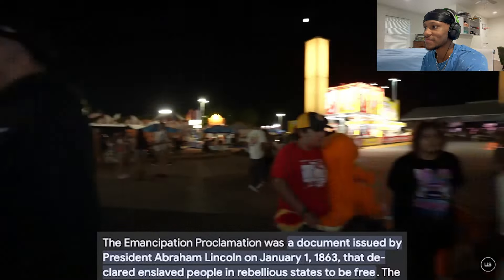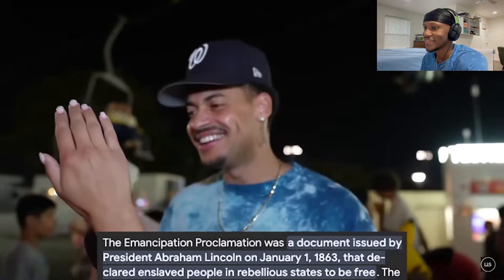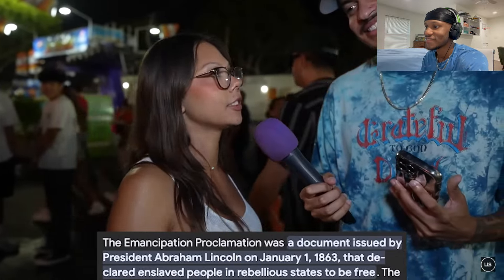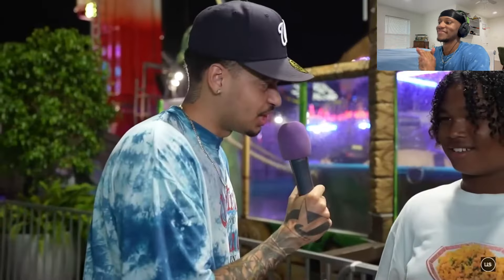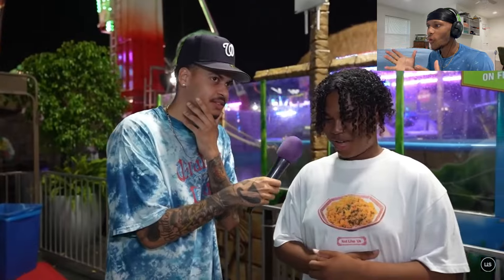Between me and you, the Emancipation Proclamation has to do with — he does it — the slaves, bringing the slaves. Wait, say it again. Emancipation Proclamation. I haven't heard of it, but I'm guessing it's something that happened in history. People were fighting for something, to make the world a better place — it's a proclamation, you know.